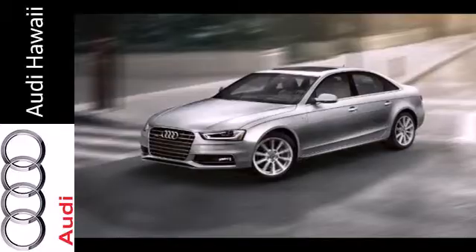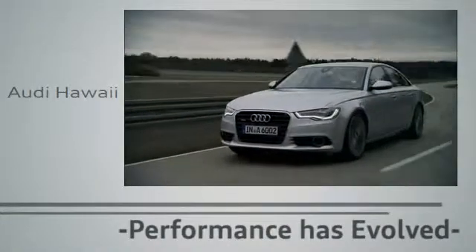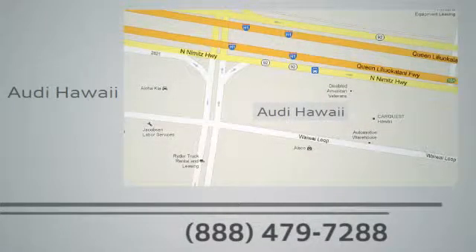Check it out today. Performance has evolved. Experience the performance of an Audi today at Audi Hawaii. We're conveniently located at 2770 YY Loop, Honolulu.